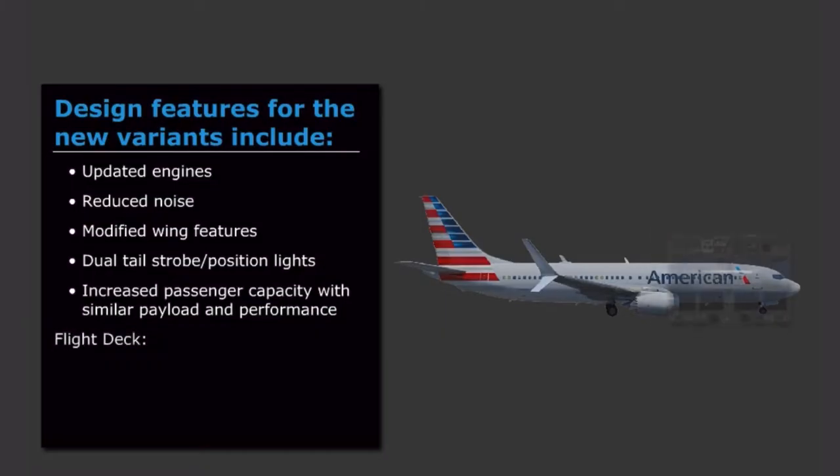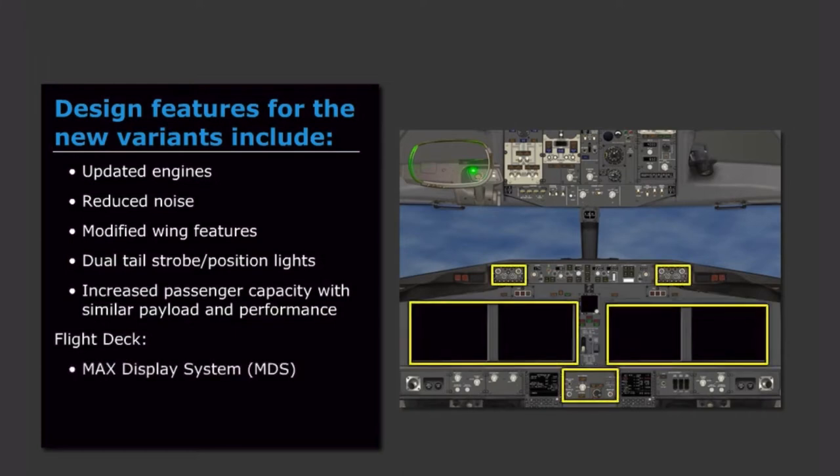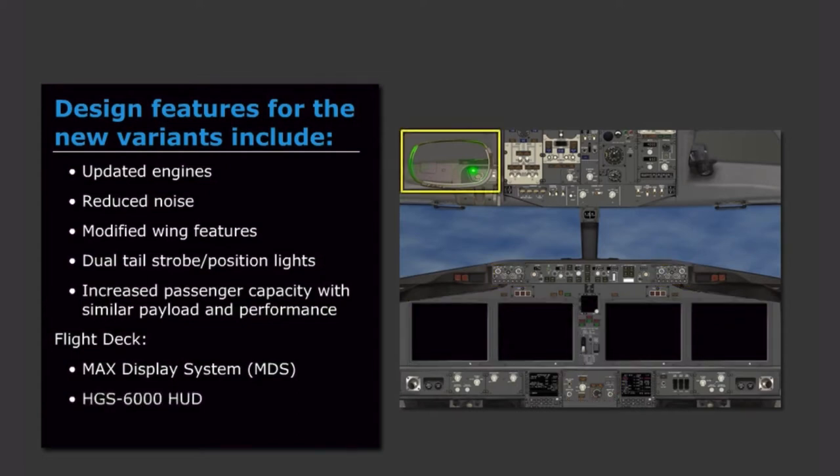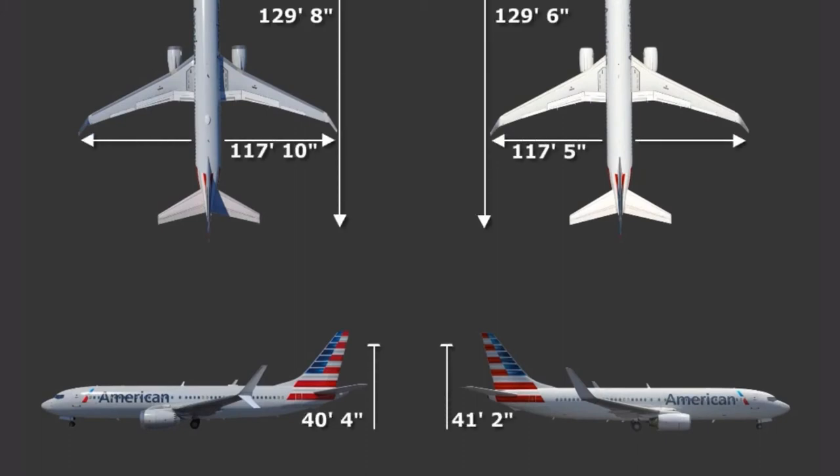The flight deck has a few panel changes and also includes a new flight deck display system, known as the MAX display system, or MDS, and a Rockwell-Collins HGS 6000 head-up display system. The aircraft dimensions are little changed between the NG and MAX, with wingspan, length, and height remaining almost the same.